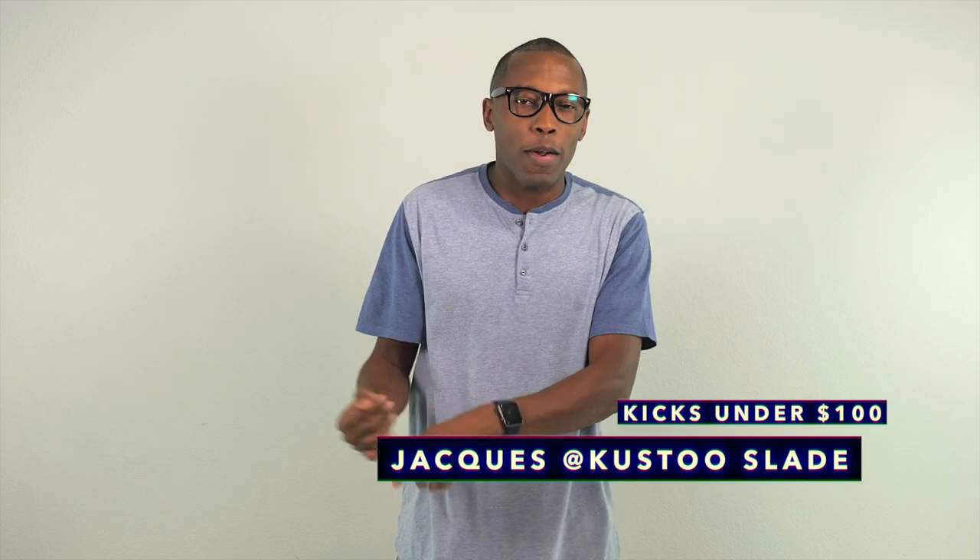Yo, hey guys, it's Poppin. Jacques Slade here. And as you know, school is about to start back up, and back-to-school kicks are definitely a thing, especially if you are a sneakerhead.